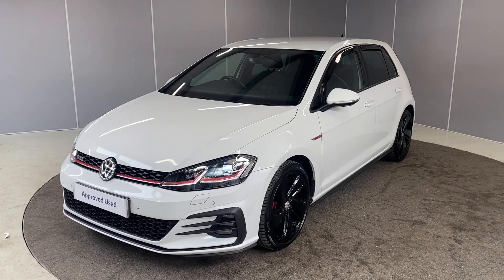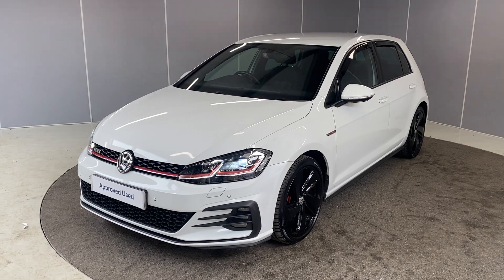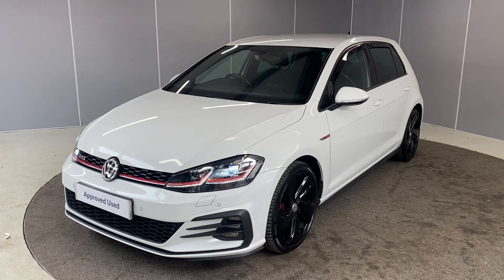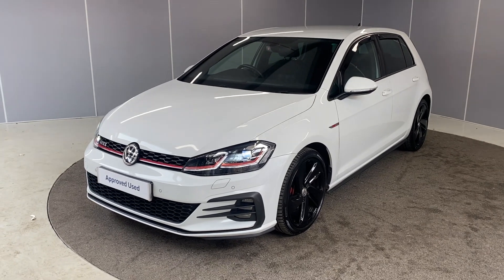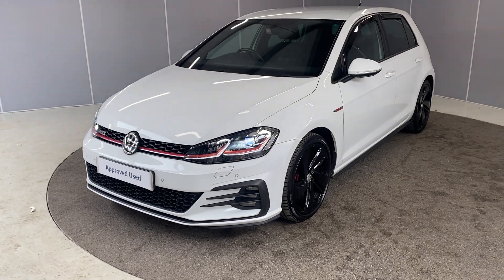Hi guys, welcome back to Lancaster Volkswagen. My name's Lewis. Today I'm going to give you a little walk-around video of this lovely 2017 Volkswagen Golf GTI. This is a two-litre TSI engine with a DSG transmission, finished in pure white.